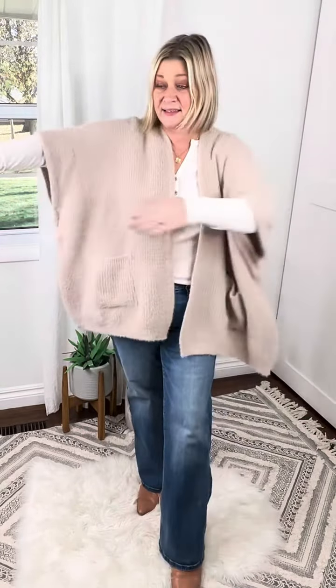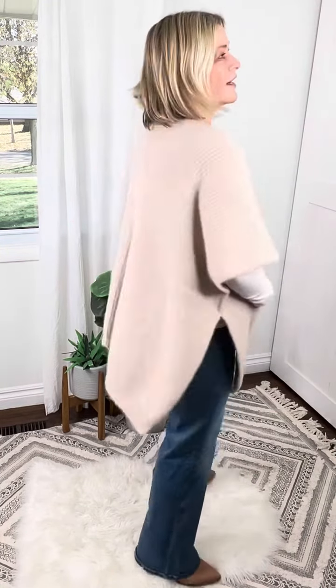It is super soft. The knitting is incredible on this. It has wide open arms and then it's cinched together right here, and it has pockets. You know I love a good pocket cardigan, and this one does not disappoint.